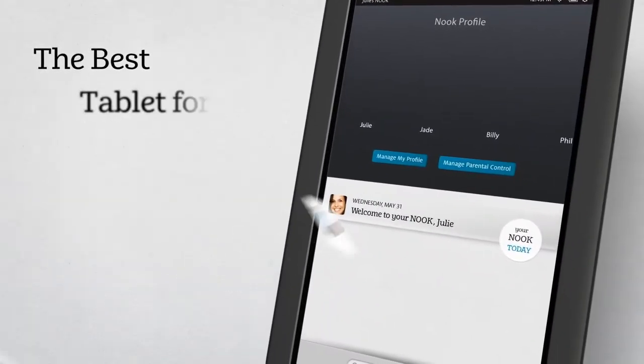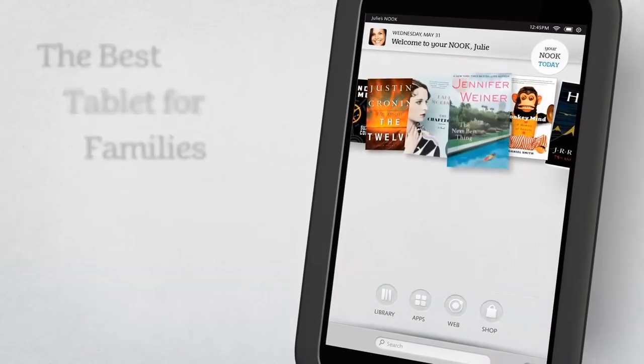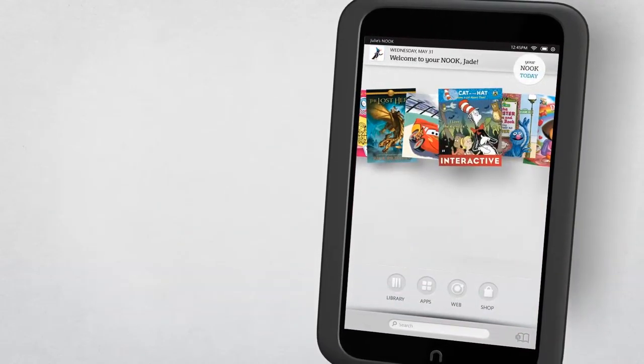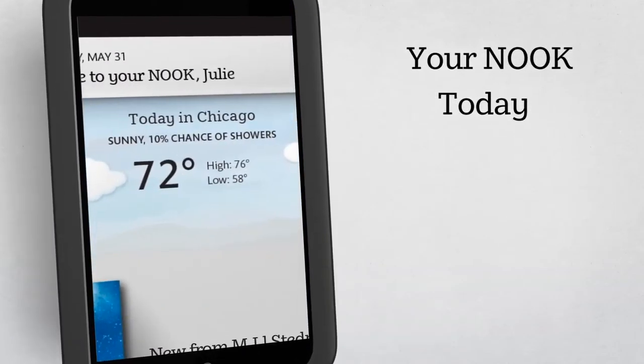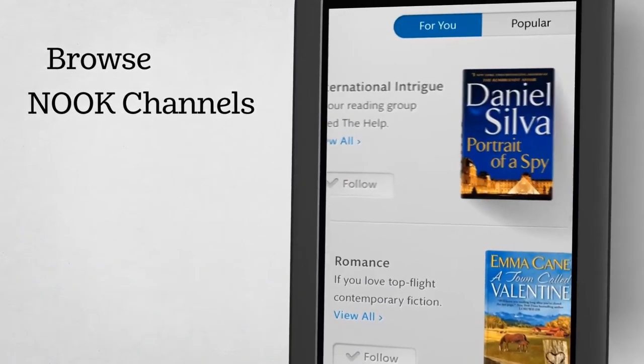Individual profiles instantly personalize your Nook, so that every family member can enjoy their own library. Your Nook Today gives you a snapshot of new titles to hit the Nook store, all chosen just for you, or browse our Nook channels for another expert source of great new reads.